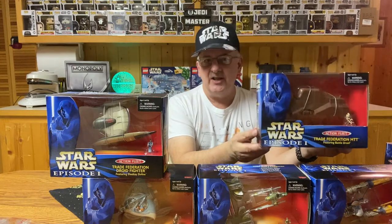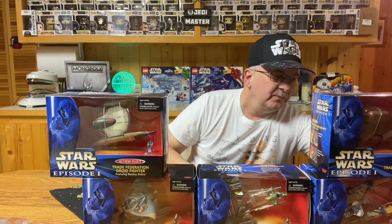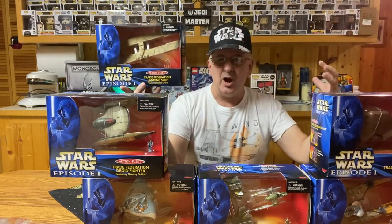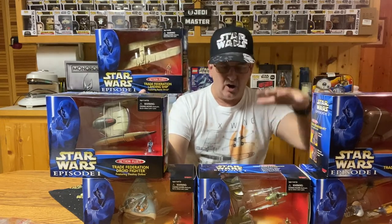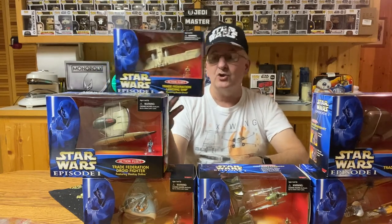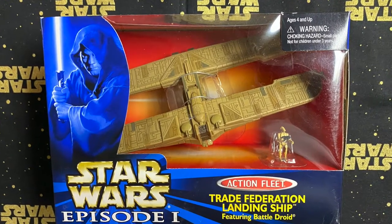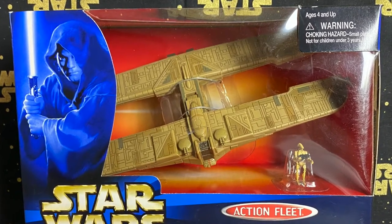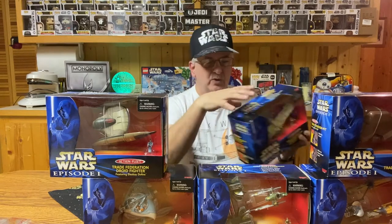Next, we have the Trade Federation landing ship. Remember how huge these were in the movie — they were massive, bringing all the droids and ships and everything down to the planet's surface. Here you could have your own version of it. Granted, it's much smaller scale than the movie, but it does come with a battle droid that you can use to help plan your missions and carry out your orders. There were ten different ones of these — so far we have seen six here.